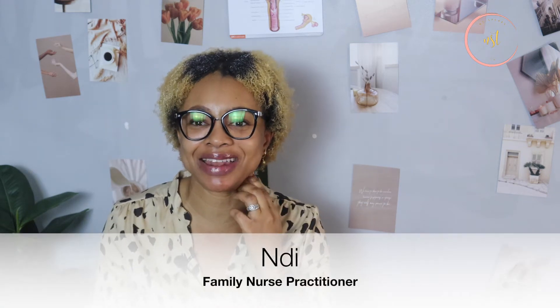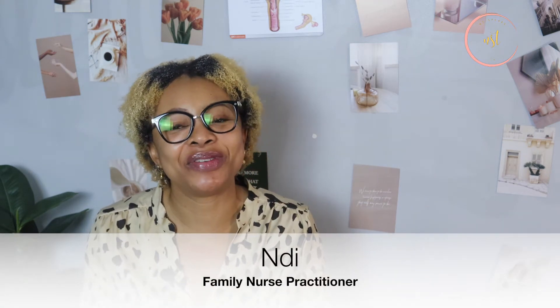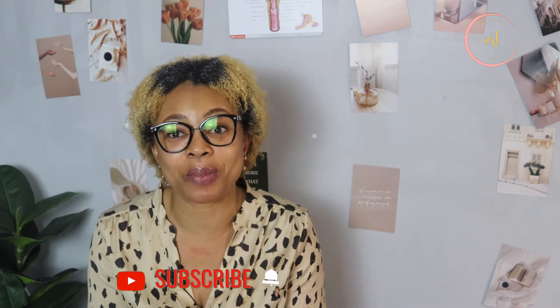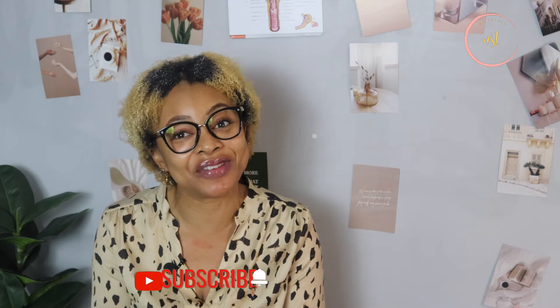Welcome back to another video. If you are new today, my name is Andy. I am a family nurse practitioner. On this channel, we discuss everything health — healthy choices, healthy living, anything that has to do with good health. Today we are going to be talking about a very unique topic: vitamin B12 deficiency.